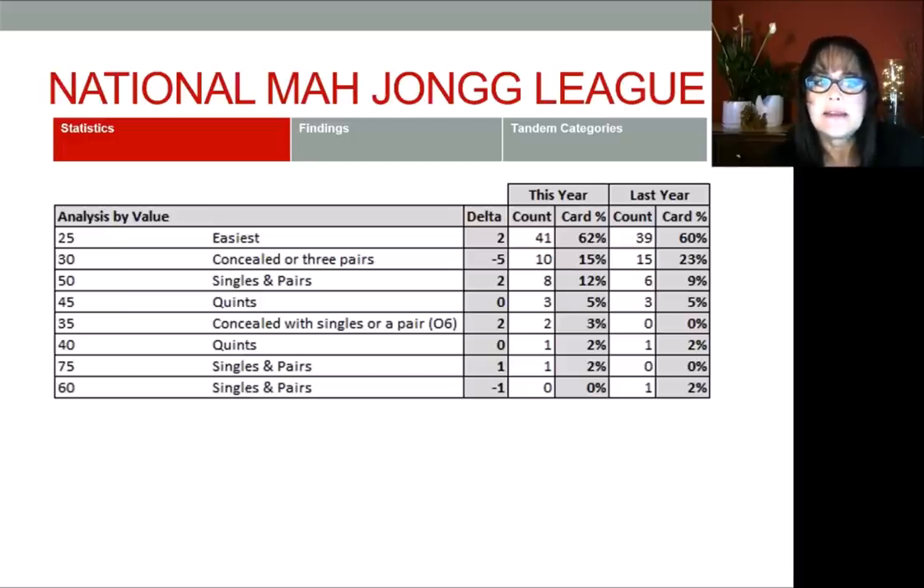The next highest count is the concealed or three-pair hands — this is a 30-point hand. Last year we had 15 for 23%; this year 10 at 15%, so there's a dip there. The next highest count is in the singles and pairs category: eight this year, six last year — 12% of the card at 50-point value. Next, quints at 45 points — three hands. Then concealed with singles or a pair at 35 points — two hands this year. Then quints at 40 — one hand. Singles and pairs at 75 — one. Last year there was also a singles and pairs at 60 — one hand. The easiest hands at 62% are prevalent, then the 30-point, then singles and pairs, and so on.